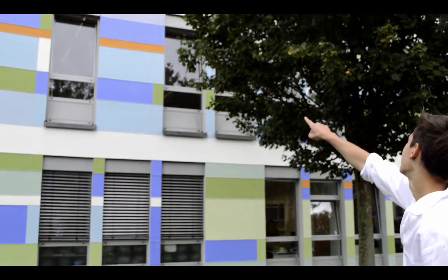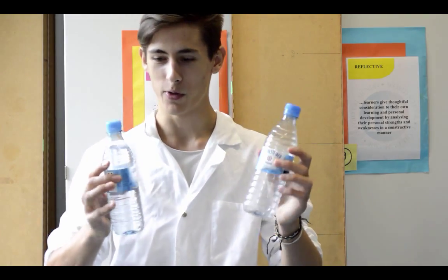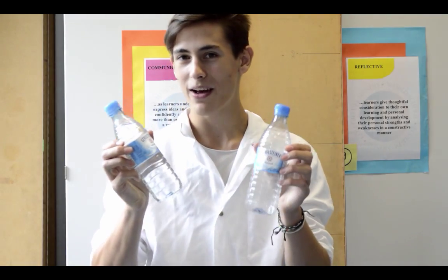Time to test it out in the lab. We will test two bottles that are identical — one filled with water and the other filled with no water, one obviously being a lot heavier than the other one. So which one will fall faster?